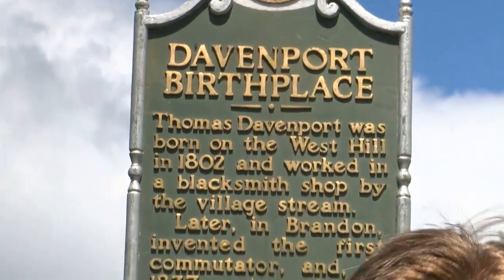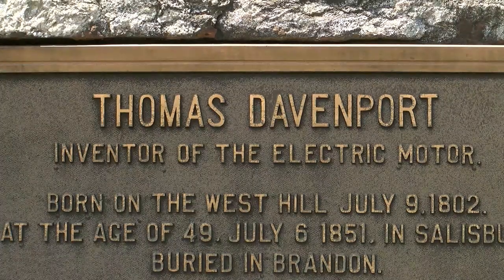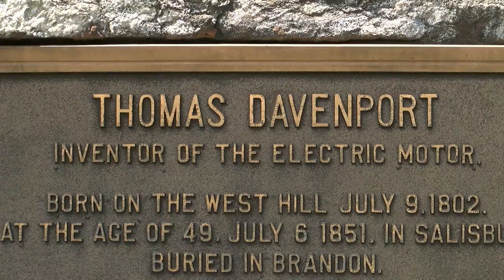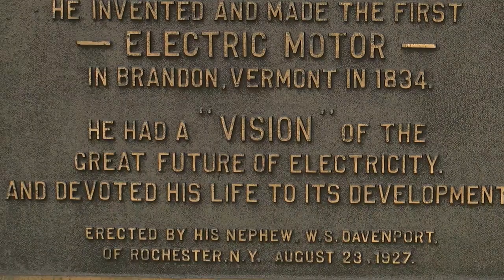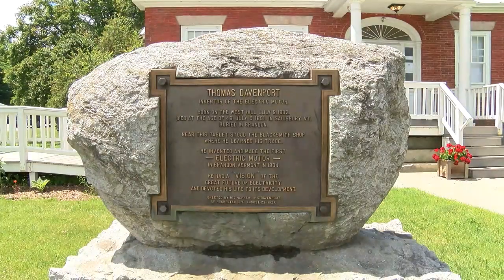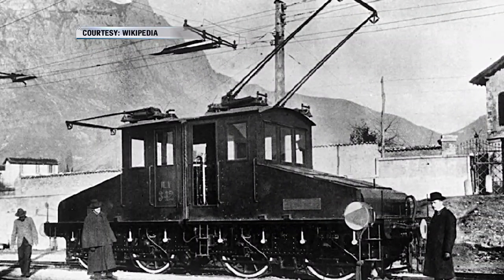At This Place in History, we're in Williamstown with Executive Director of the Vermont Historical Society, Steve Perkins. Williamstown was the birthplace of Thomas Davenport, the inventor of the first electric motor — what runs the cars and trains and trolleys and even my electric drill at home, all thanks to this guy.